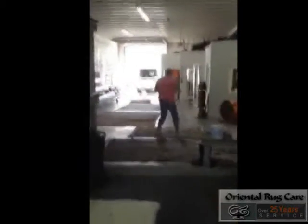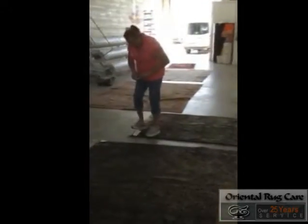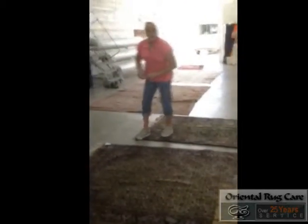You can see we had another one that we were working on. We had a lot of them this day and there are a lot of new rugs coming in. We do a lot of rug washing here at Oriental Rug Care — over a hundred rugs a week.